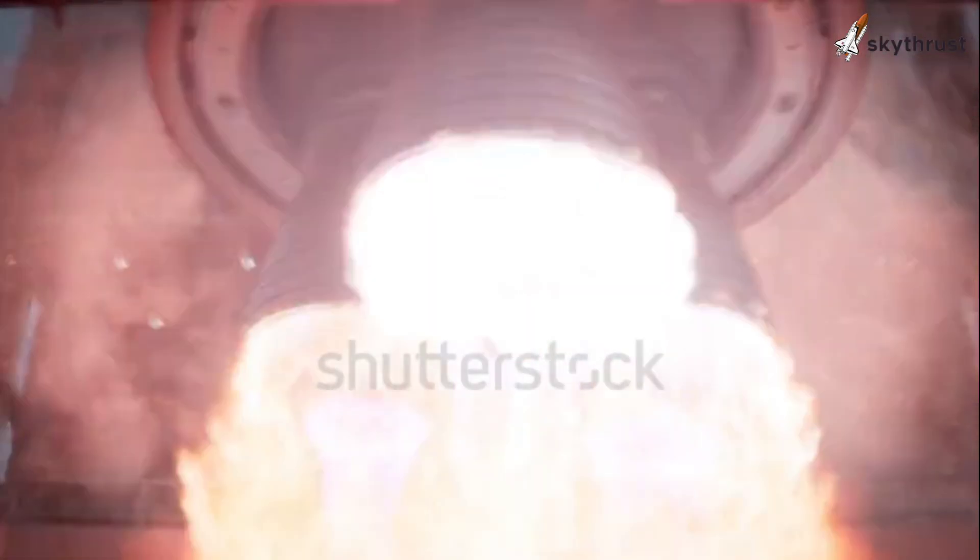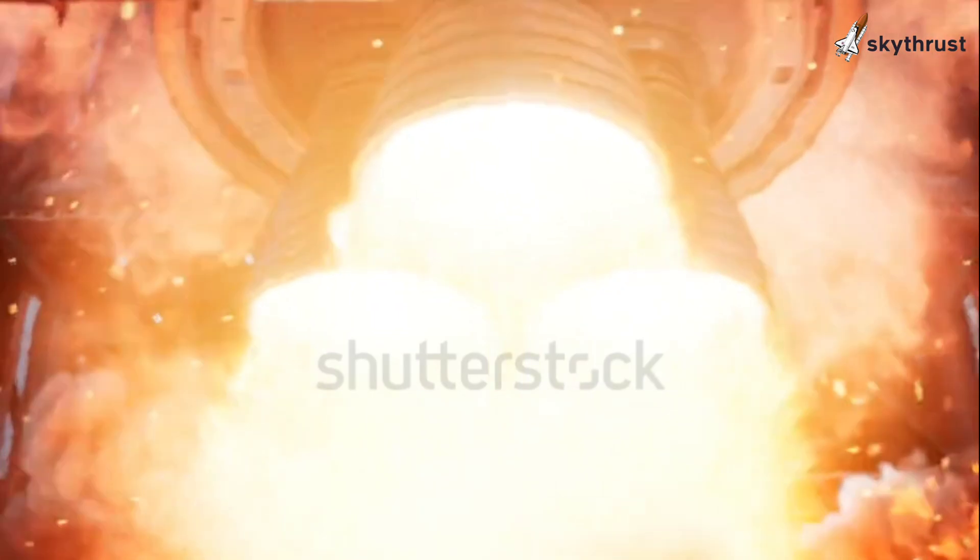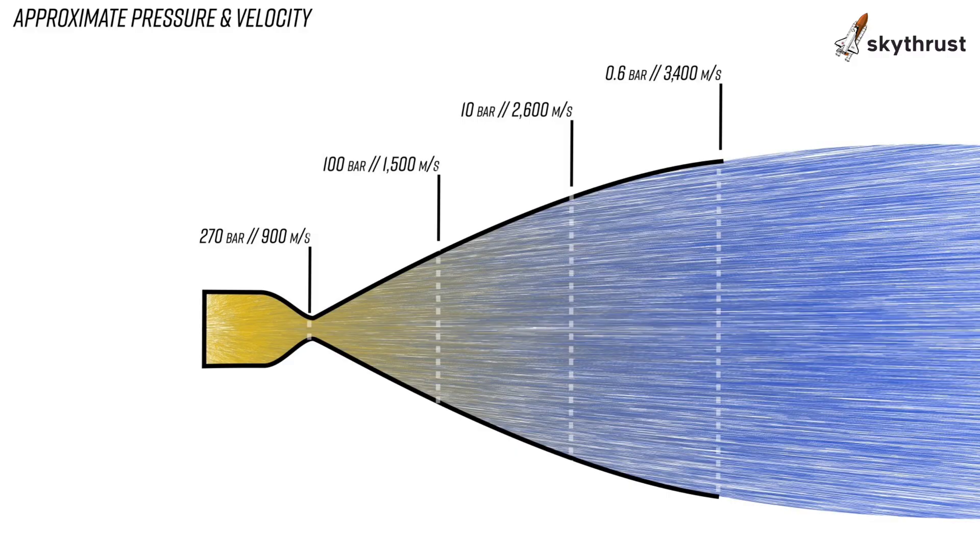Conventional rocket engines use a bell-shaped nozzle and optimize performance for a specific altitude. Their efficiency is limited as atmospheric pressure changes with altitude.